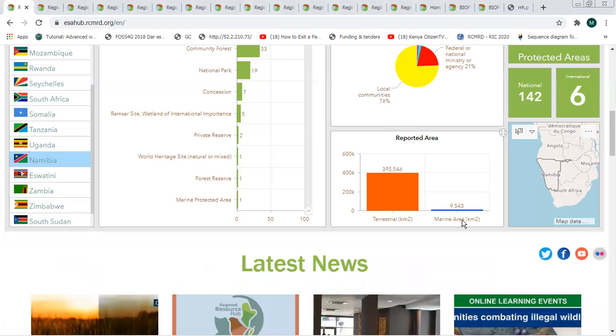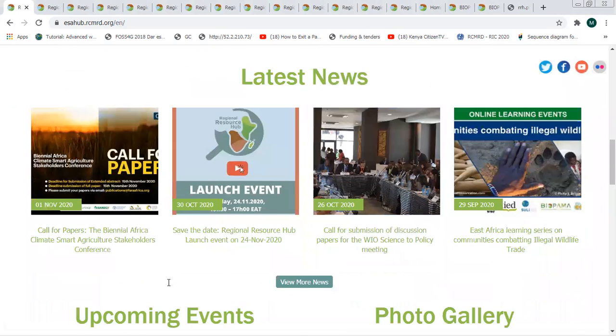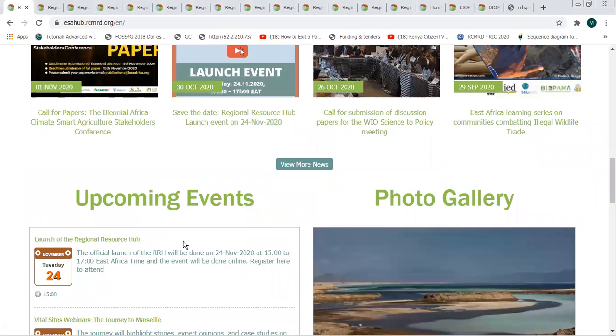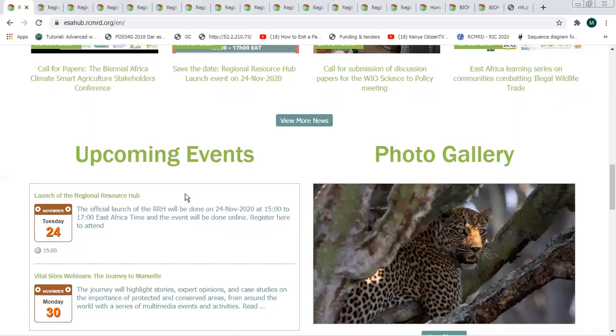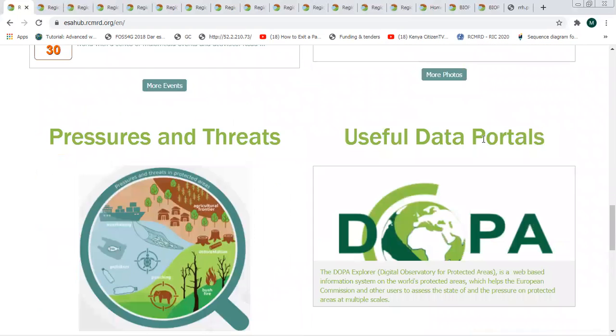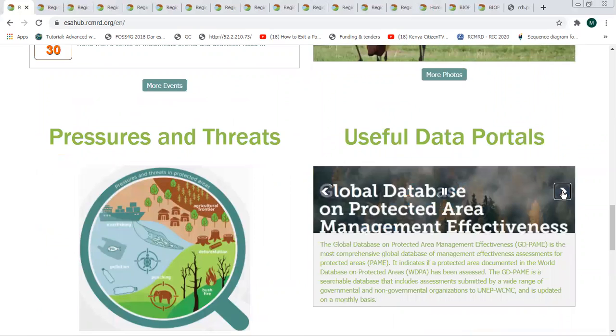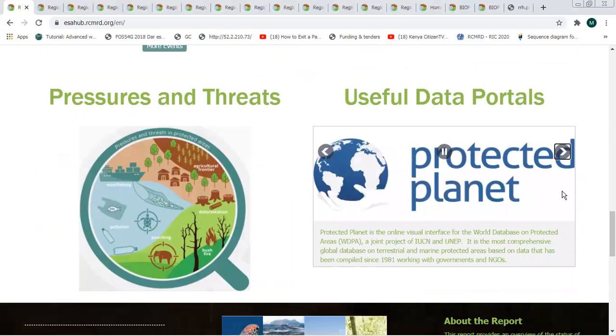Slightly down the analytics tool, we have a place where you can get the latest information and news happening in the region — where you'd want to go to be updated on protected areas and conserved areas activities. We have a section for upcoming events, what has been planned and what is in the pipeline. We also have a section for useful data portals, listing the many important data portals available for our region so you can access them and get more useful information.